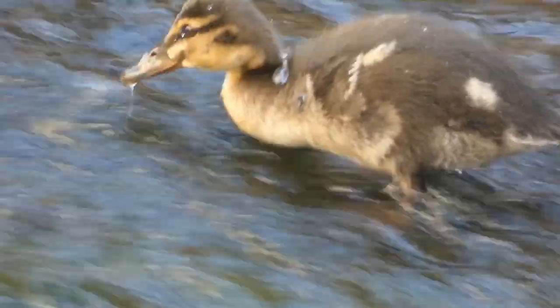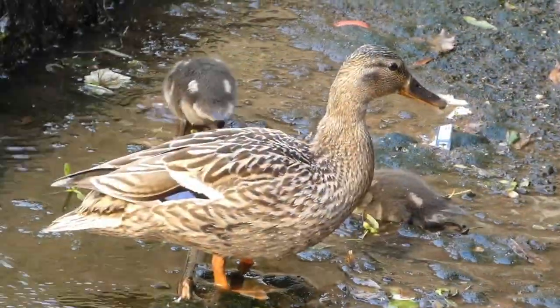These little ducklings are also in search of food right in the centre of Blackpool village, under the watchful eyes of their mother.